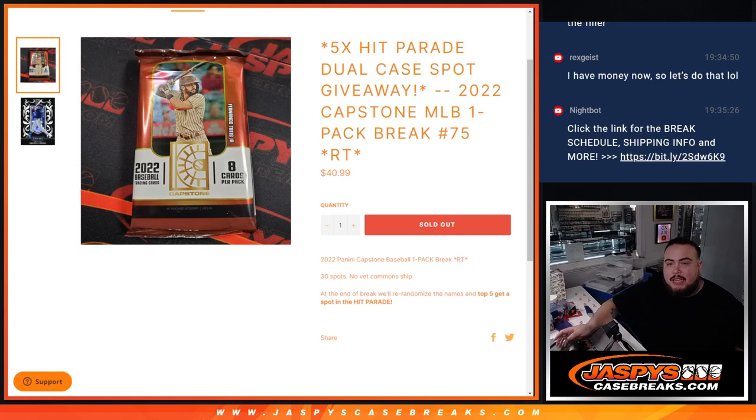What's up everybody, Jason here for JaspysCaseBreaks.com. We just sold out a filler that gives away 5 spots in the HipRate Dual Caser with this 2022 Capstone MLB 1-pack break number 75 guys.